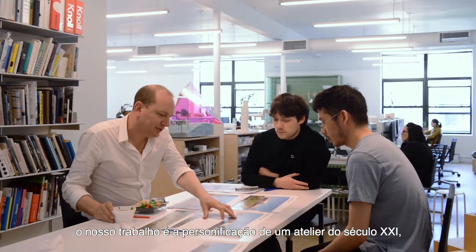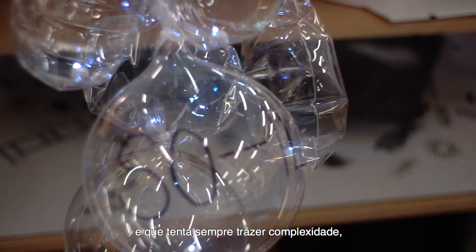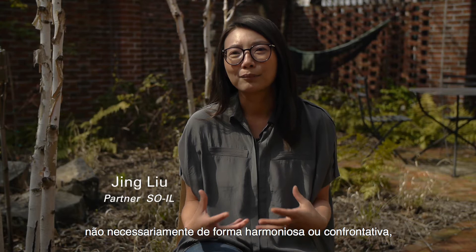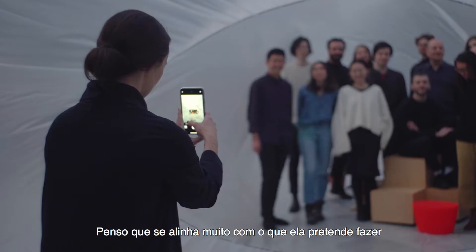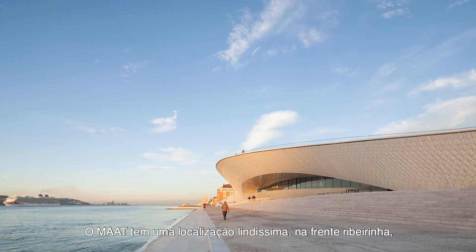For Beatrice, our practice was very much the embodiment of a practice of the 21st century — of different cultural backgrounds coming together and also trying to always bring complexity into not necessarily harmony or confrontation, but just coexistence. I think that was very much in line with what she's trying to do with the space and the program at the Maat as well.